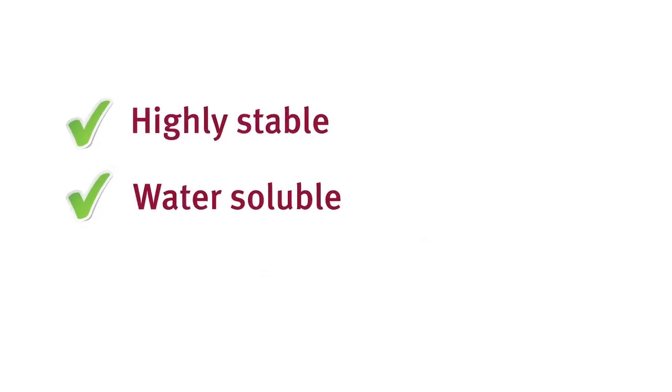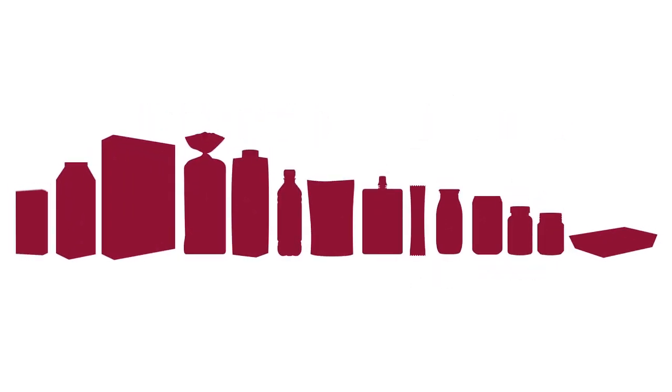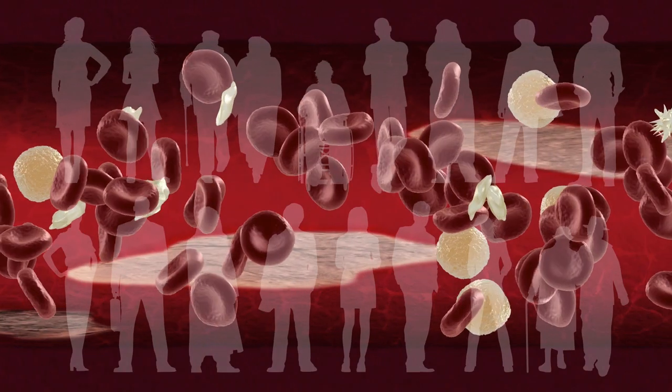It's highly stable, water soluble and has little flavour, odour or colour, making it an ideal ingredient in a vast array of foods, beverages and supplements for consumers who want to maintain a healthy blood flow without medication.